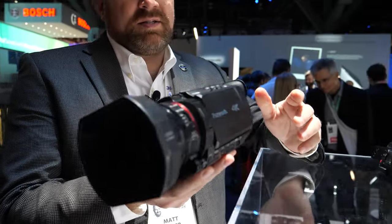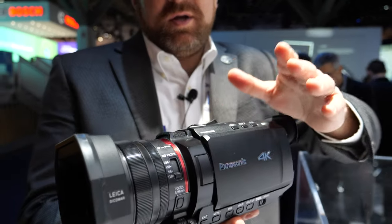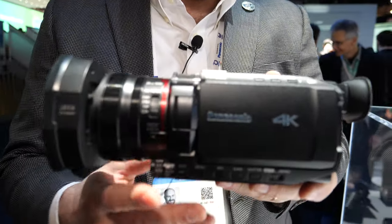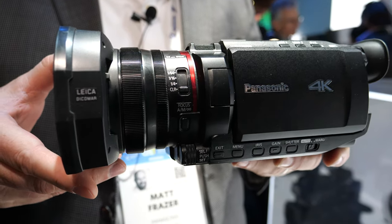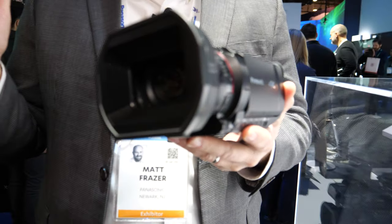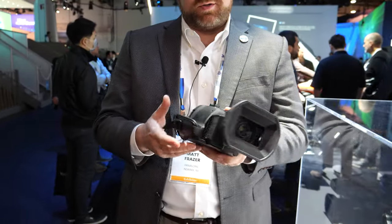They all have very similar cosmetics, so what you're seeing right now is the X1500. The camera will be a 4K camera. It'll record 4K at 60 frames per second. It also has a 25 millimeter wide-angle lens with 24 times zoom, so it's 25 to 600 millimeters.